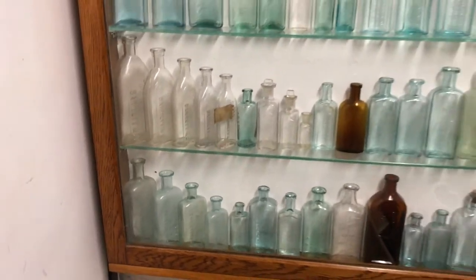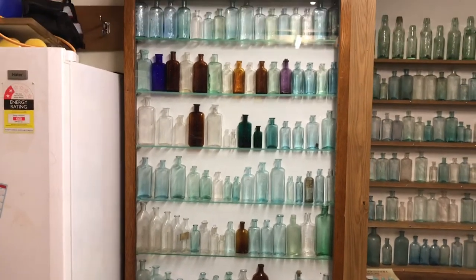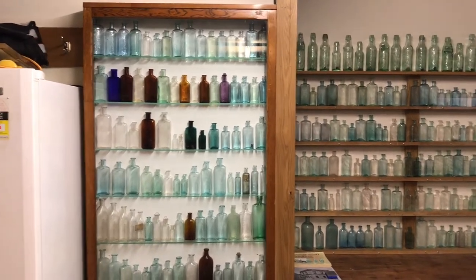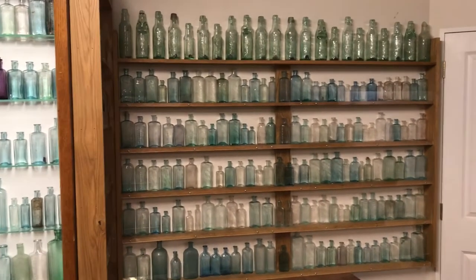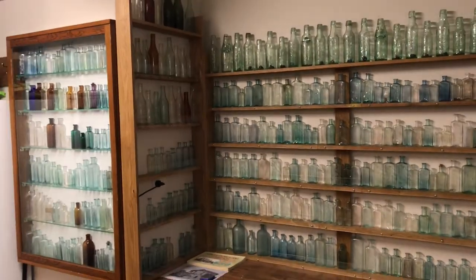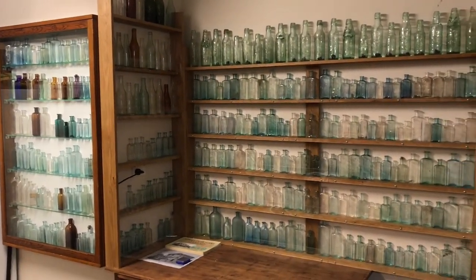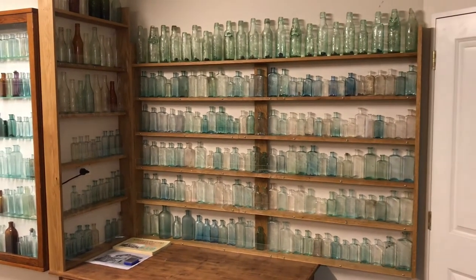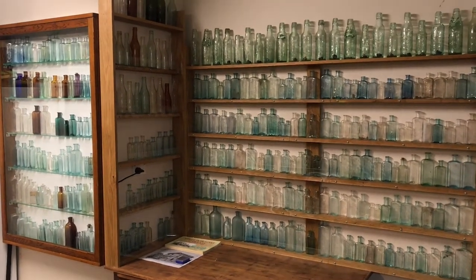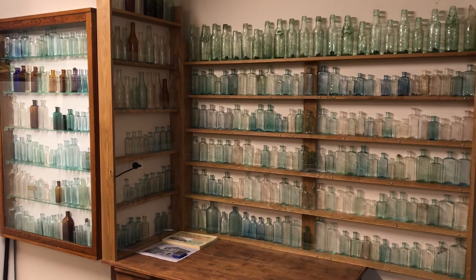There you go, that's a bit of a tour of my chemist collection. I do like the chemists — there's the embossing, there's such a variation in them and there's so many of them. There are some crown tops up the top there but you don't want to see those. So there you go, that is my chemist collection so far, with a huge big boost from the auction. Thanks guys, thanks for watching. I hope you enjoyed it, and happy hunting out there. Catch ya!